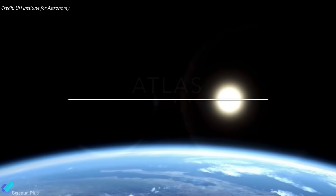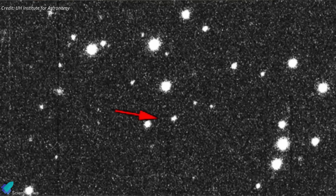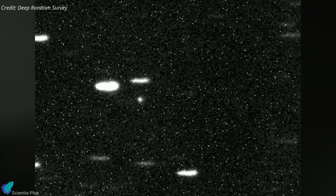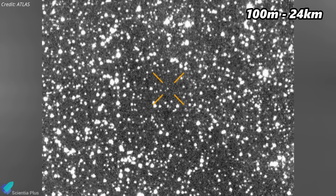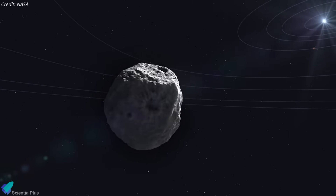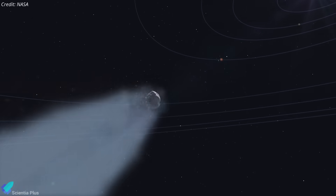3I Atlas was detected by the Asteroid Terrestrial Impact Last Alert System, or ATLAS, a survey program run by the University of Hawaii designed to spot near-Earth objects. Classified as an active comet, it's already releasing gas and dust as sunlight heats its surface, forming a glowing coma and possibly a faint tail. Scientists estimate the nucleus could be anywhere between a few hundred meters to up to 24 kilometers, though a smaller core is more likely based on its brightness. Initial spectroscopic observations suggest the comet contains a significant amount of water ice, and its activity is expected to increase as it nears the sun.